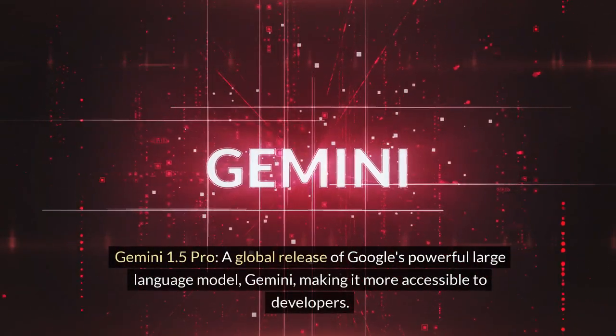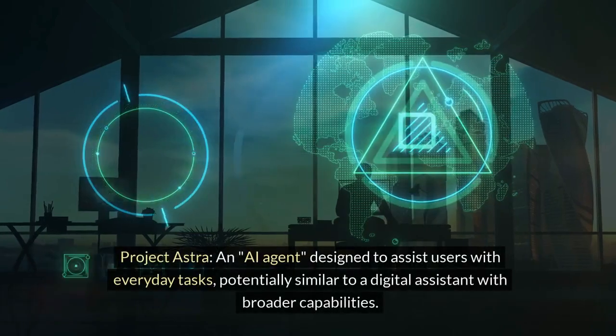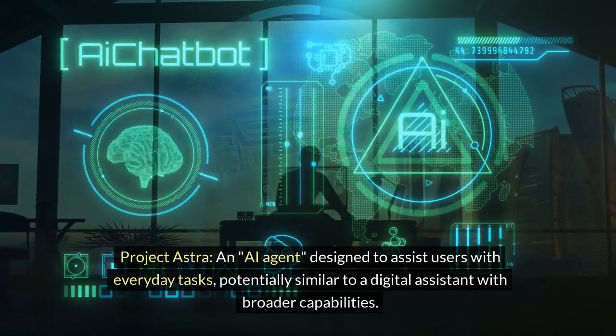Gemini 1.5 Pro: a global release of Google's powerful large language model, Gemini, making it more accessible to developers. Project Astra: an AI agent designed to assist users with everyday tasks, potentially similar to a digital assistant with broader capabilities.